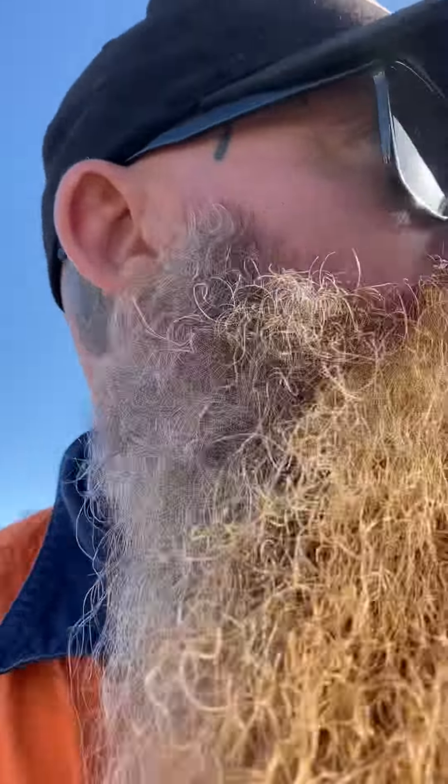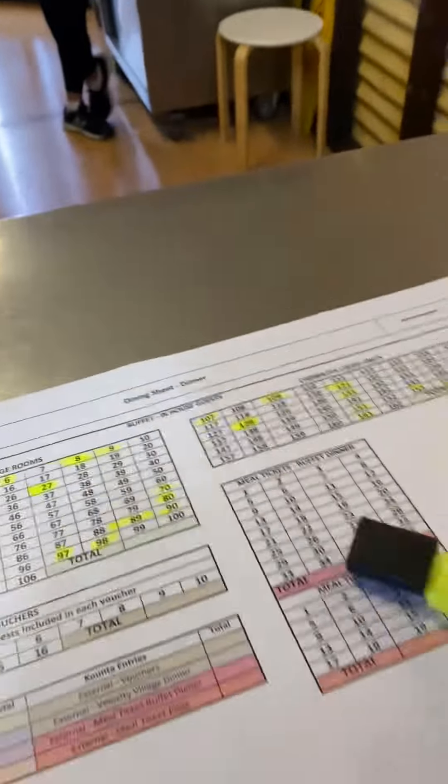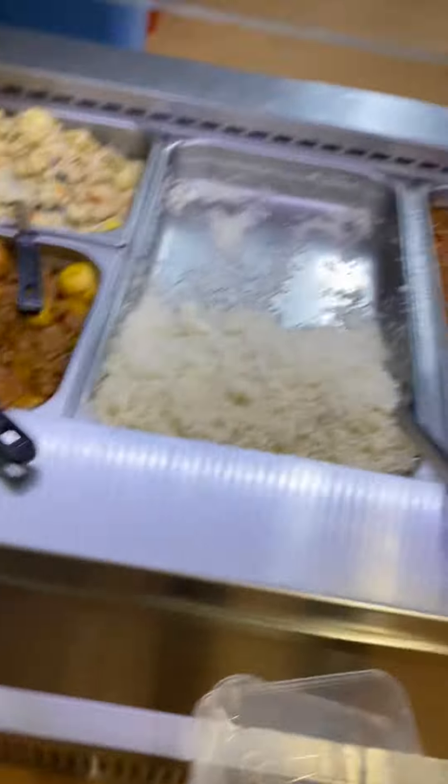This is the camp in town in Karratha — Shrata Lodge. This is where I have all my meals. This is called The Mess. This is where I grab my crib. It's called the crib because back in the day, the old blokes used to play a card game called crib in the crib room — which is essentially the lunchroom. This is where I grab my meals for the night.